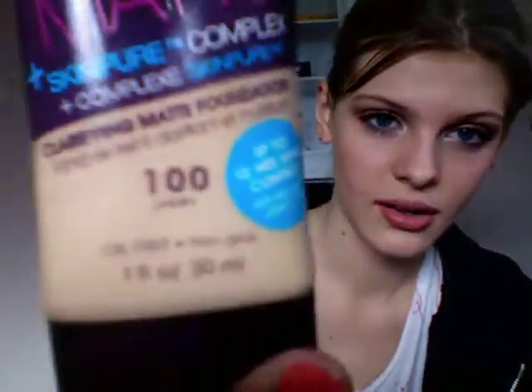Next is this Rimmel London Stay Matte Foundation, in 100 Ivory. This is actually a little dark for me — I'll show you a swatch of it. It's a little yellowy for me, but I'll probably be able to wear it in the summertime. The coverage is very splotchy and makes you look like you caked on a bunch of makeup. The only reason I'm wearing it right now is because I have no foundation — I'm getting pointe shoes, it's my cousin's birthday, and I'm paying half and half for a camera for my birthday, so I have a lot of stuff I need to pay for.